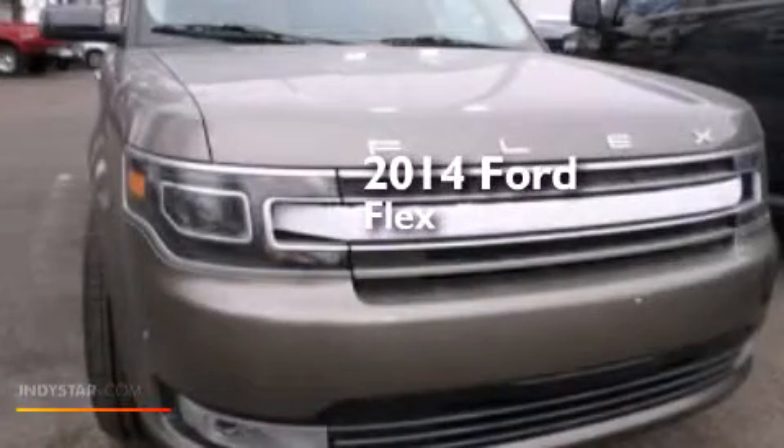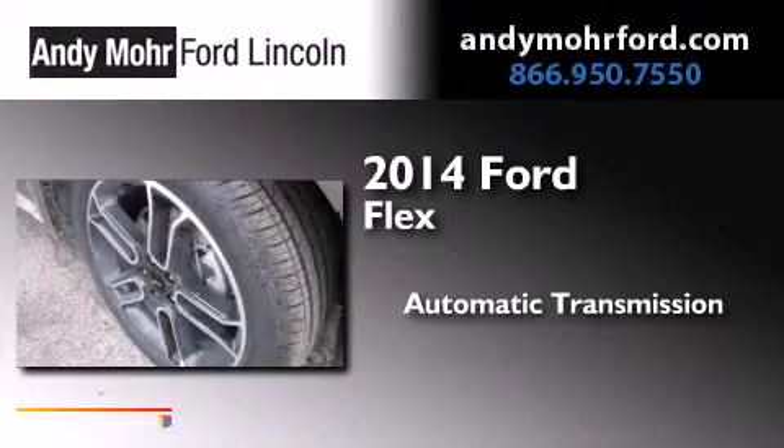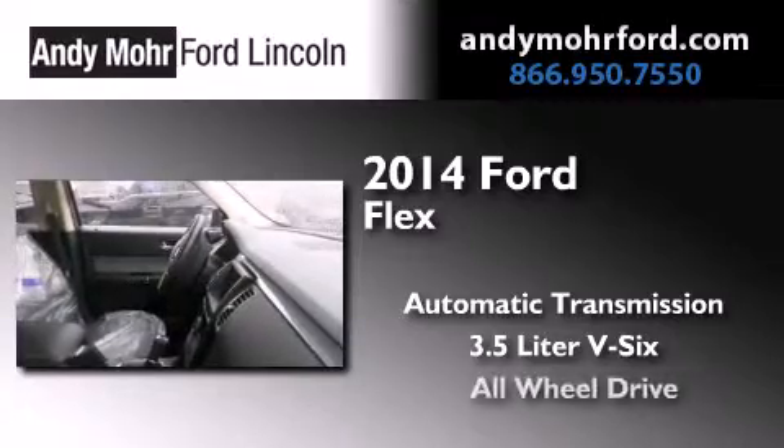This is a brand new 2014 Ford Flex. This crossover has an automatic transmission, a 3.5 liter V6, and all-wheel drive.